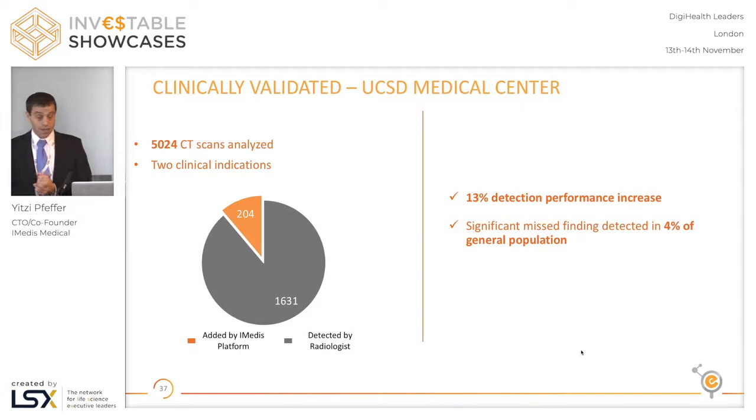We ran a large clinical trial at UC San Diego on over 5,000 CTs with our POC platform, which currently has two clinical indications. These were chest CTs of all kinds, all different protocols, different clinical indications — we didn't put any filter on it. We saw that we managed to detect 200 cases that were missed previously by the radiologist. This is four percent of the total population that had one of these two indications requiring follow-up that were missed by the radiologist.